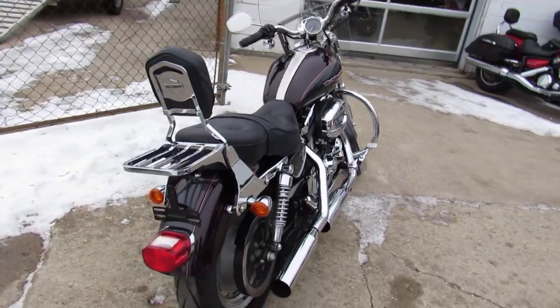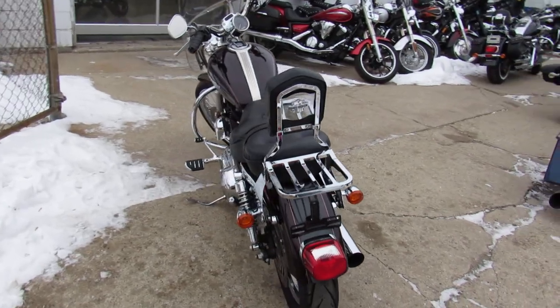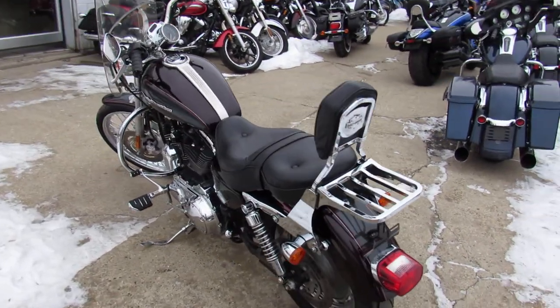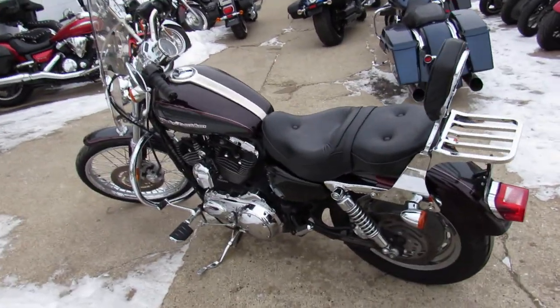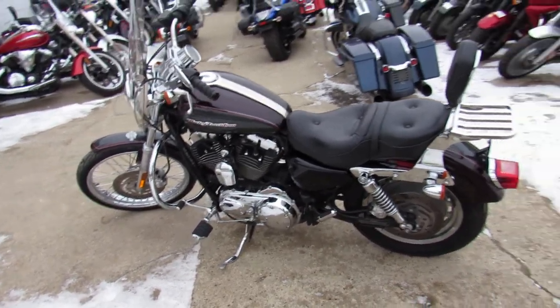This one's a 2006 Harley-Davidson Sportster 1200. Comes in the Black Cherry Pearl paint. It's a great color, especially if it's sunny out — it really pops in the sun. It's got low miles: 11,455 miles.